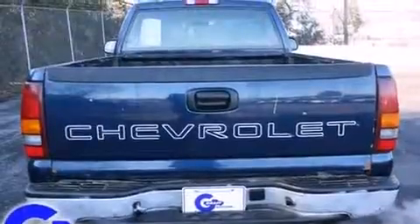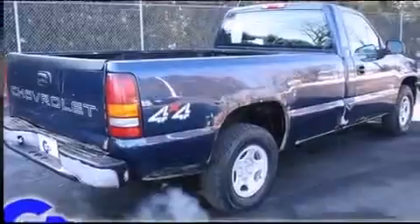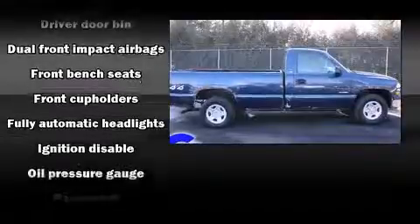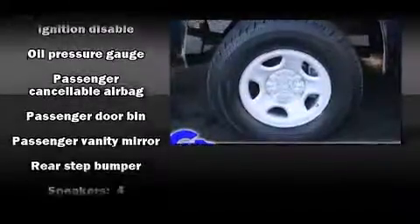Additional features include a rear step bumper, a front bench seat, fully automatic headlights, and more. Audio features include an AM/FM radio and four well-positioned speakers.